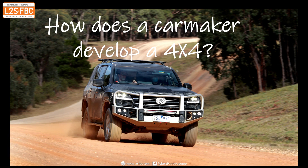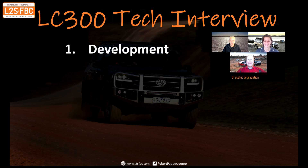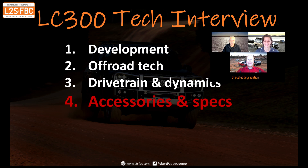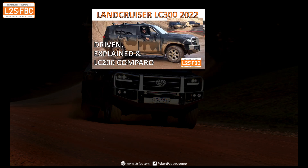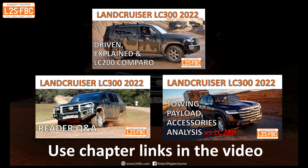This is the video series to watch if you're interested in how car makers develop a 4x4. I talk to two Toyota Australia engineers involved in the LC300 development. Part one covers general development, part two off-road tech, part three drivetrain and dynamics, and this is part four: accessories and specifications. You can read more at my website. Don't forget the comparison and prototype drive, the reader Q&A, and the towing analysis. Use the chapter links to jump around.